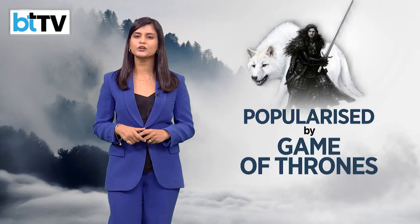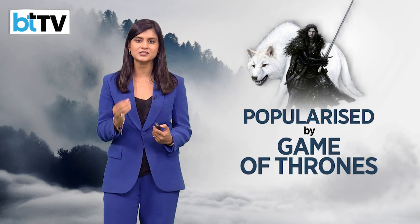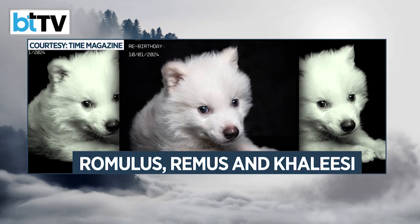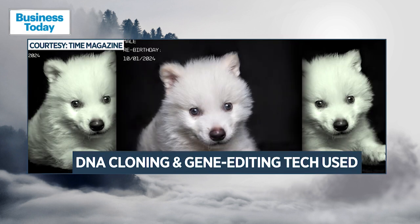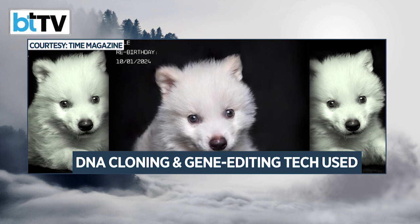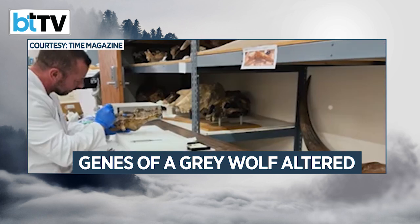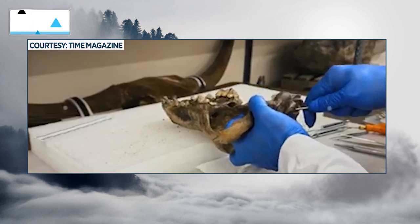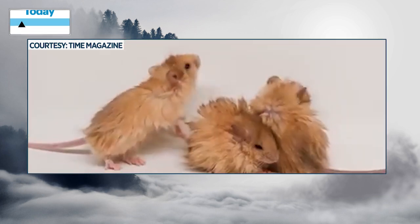The dire wolf, previously known only through fossil records and popularized by the fantasy drama television series Game of Thrones, has now made a real-world return. Three fluffy white canines — Romulus, Remus, and Khaleesi — have been brought to life using ancient DNA cloning and gene editing technology to alter the genes of a grey wolf, the prehistoric dire wolf's closest living relative. The result is essentially a hybrid species, similar in appearance to its extinct forerunner.